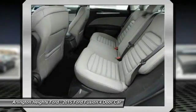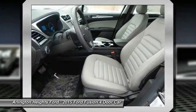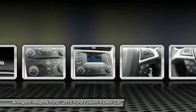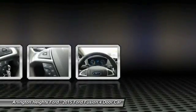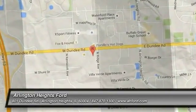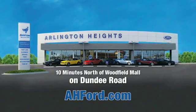Is love at first sight really possible? Let us know when you stop in. Arlington Heights Ford, just minutes north of Woodfield Mall on Dundee Road. Visit AH4.com.